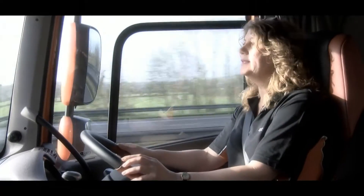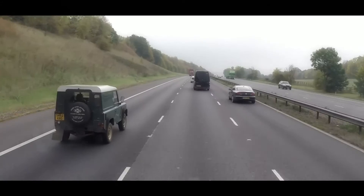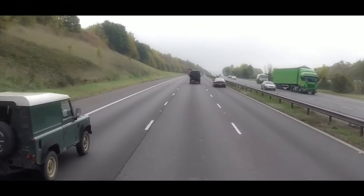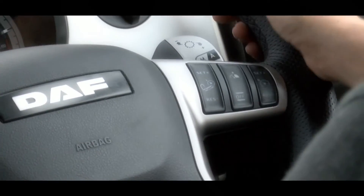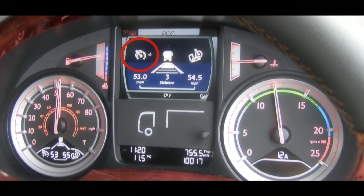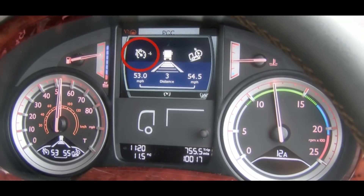What it can't do is see changes in road conditions or speed limits — that's still down to you. Setting Cruise Control, Predictive Cruise becomes active and it defaults to its biggest fuel-saving settings.